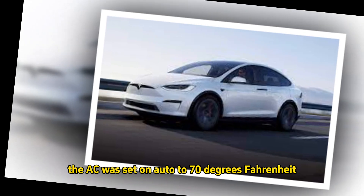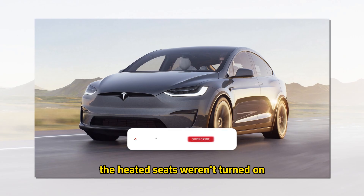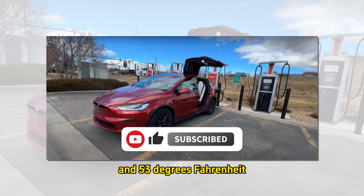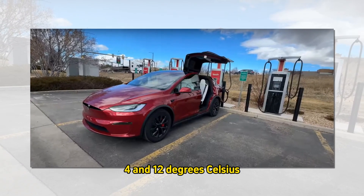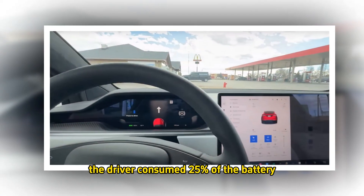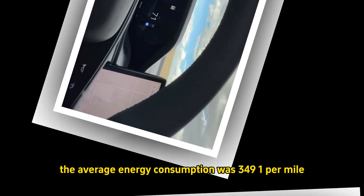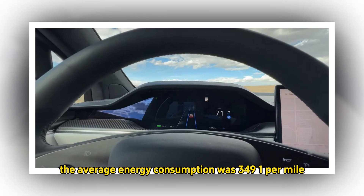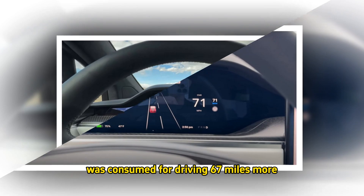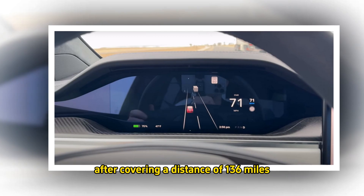The AC was set on auto to 70°F (21°C). The heated seats weren't turned on. The outside temperature ranged between 40 and 53°F (4–12°C), and it even snowed at one point during the test. The driver consumed 25% of the battery after driving 69 miles, with an average energy consumption of 349 Wh per mile. Another quarter of the battery was consumed for driving 67 miles more.